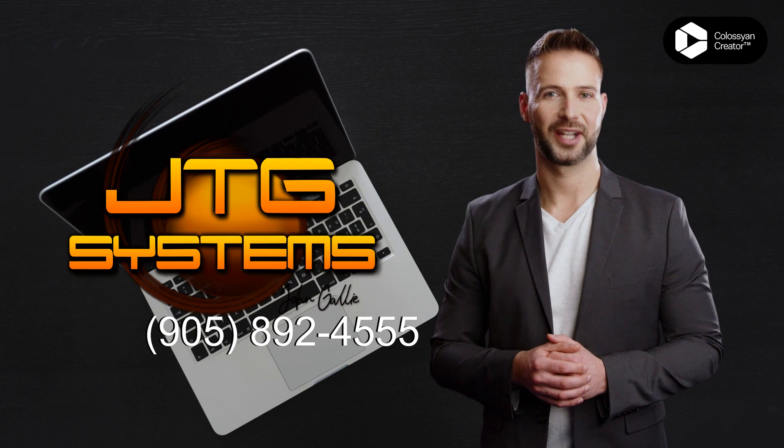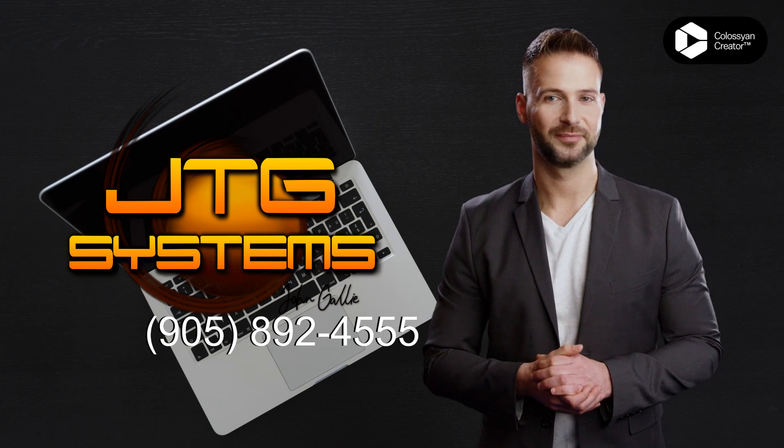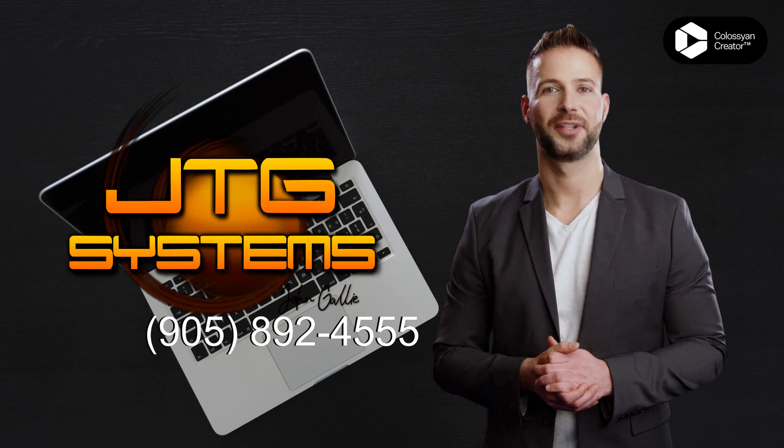Our certified technicians can help you fix any issue with your iPad, from a broken screen to battery issues. We offer fast and reliable repair services, and our customer service is unbeatable.